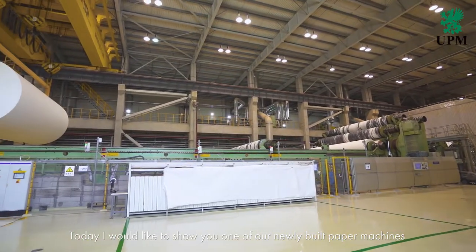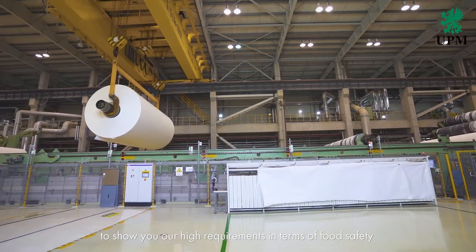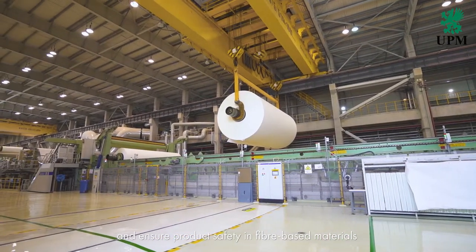Today I would like to show you one of our newly built paper machines to show you our high requirements in terms of food safety and ensure product safety in fiber-based materials.